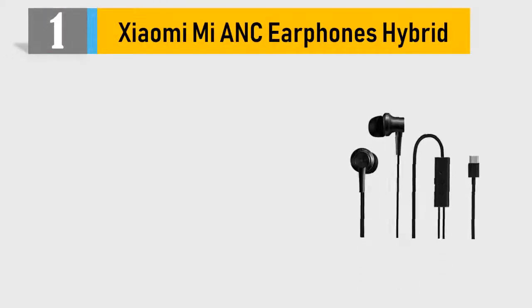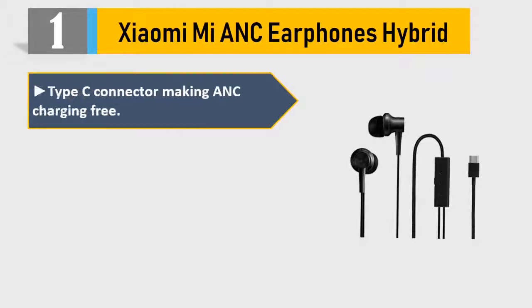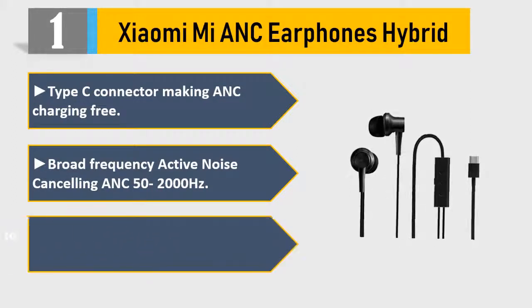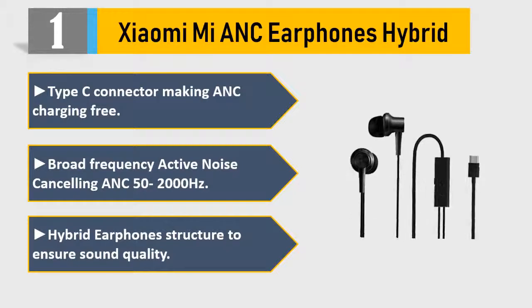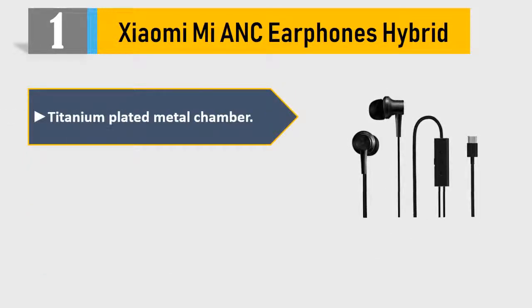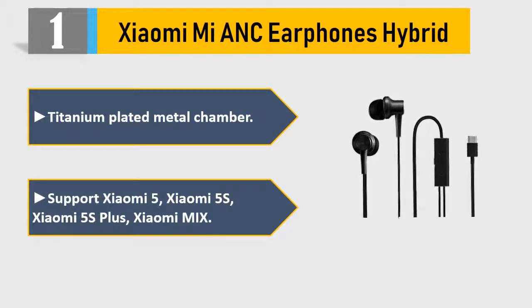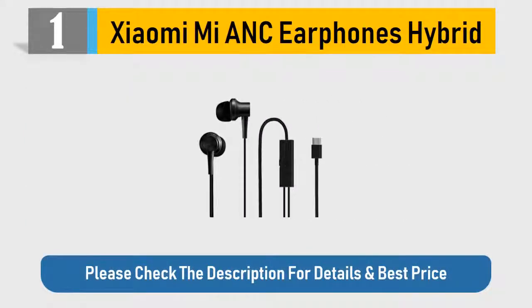Number 1: Xiaomi Mi ANC Earphones Hybrid. Type-C connector making ANC charging-free. Broad frequency active noise cancelling ANC up to 52,000 Hz. Hybrid earphone structure to ensure sound quality with titanium-plated metal chamber. Supports Xiaomi 5, Xiaomi 5s, Xiaomi 5s Plus, and Xiaomi Mix. Please check the description for details and best price.